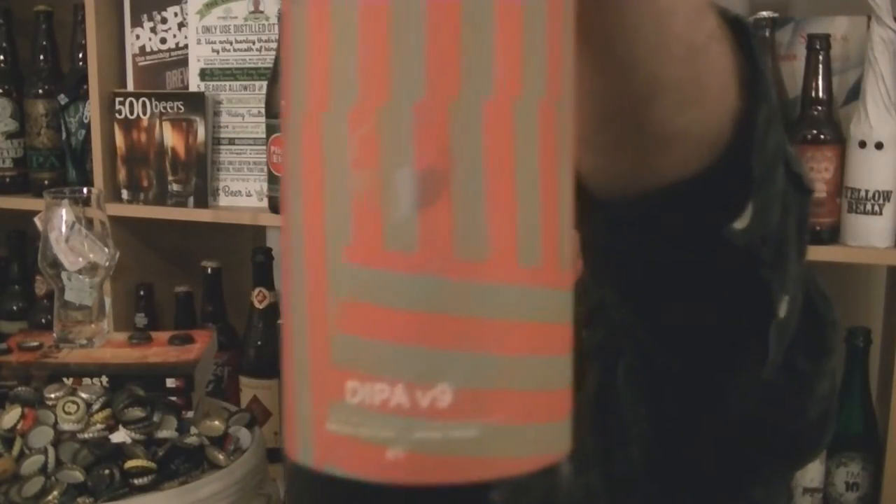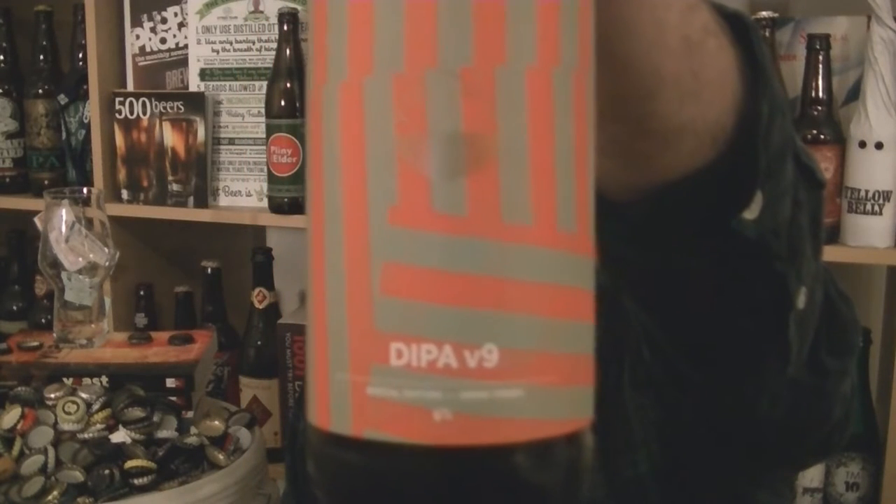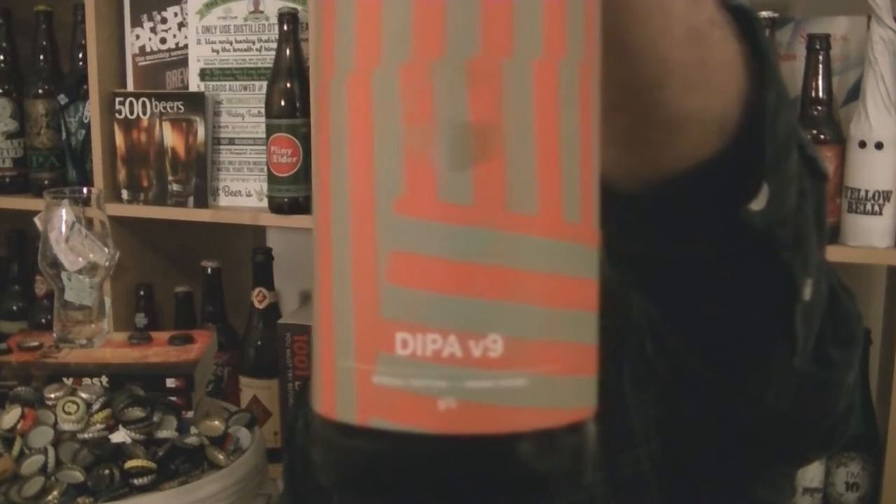Hi, I'm Rob from Hobzine.com. Thanks for joining me for another video beer review. This time we've got another bottle of beer from the fantastic Cloudwater Brew Co. in Manchester. You can see on there it is version 9, the double IPA.